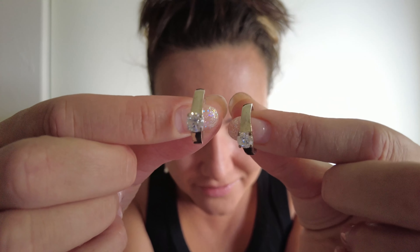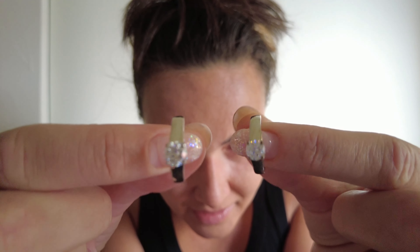Drum roll please. Two identical rings right there. I'm gonna do a close-up as always. Can you tell which one is lab grown and which one is natural?